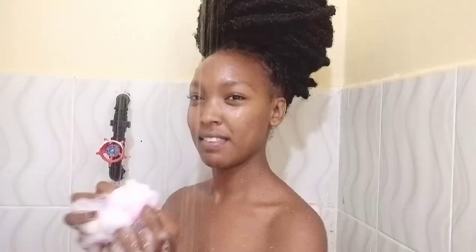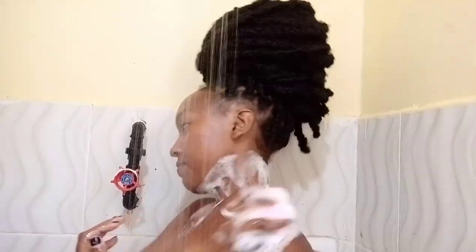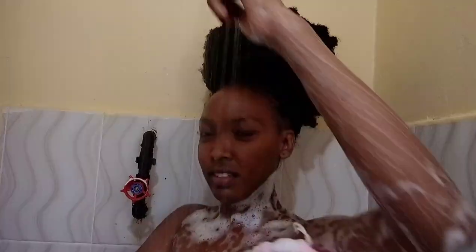First, I go in with my Dove sheer butter bathing soap and a loofah, using circular motions from my neck going downwards. This helps to leave my skin super clean and also moisturized. I prefer a loofah to exfoliating gloves because I have sensitive skin — exfoliating gloves tend to be too harsh.